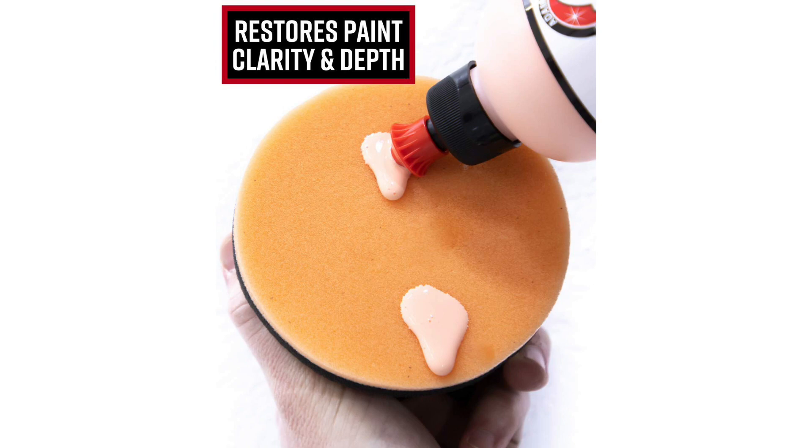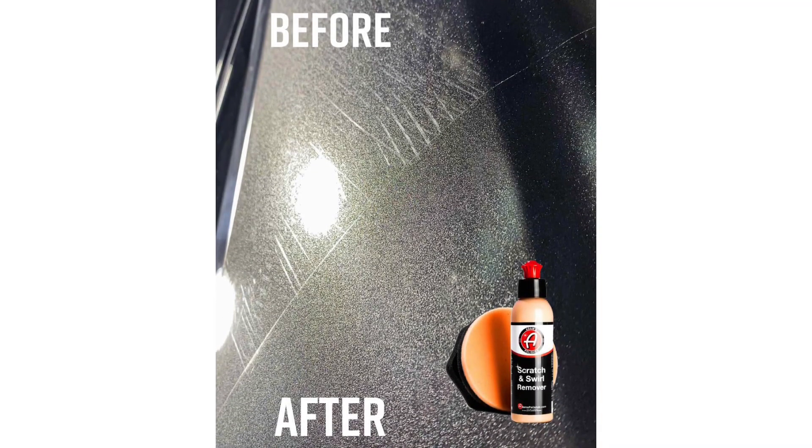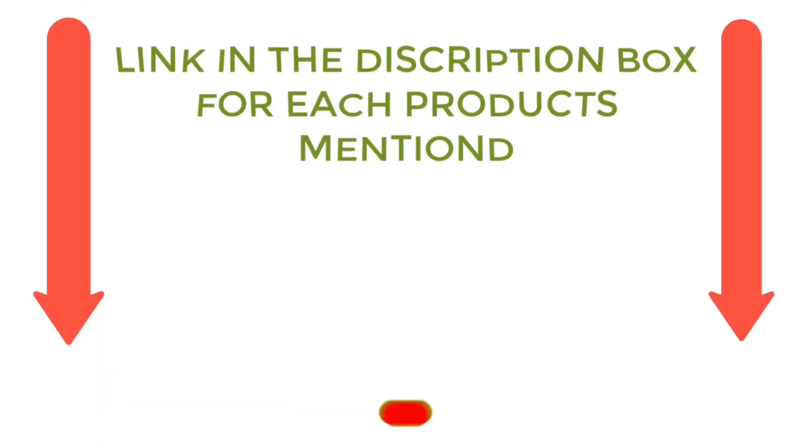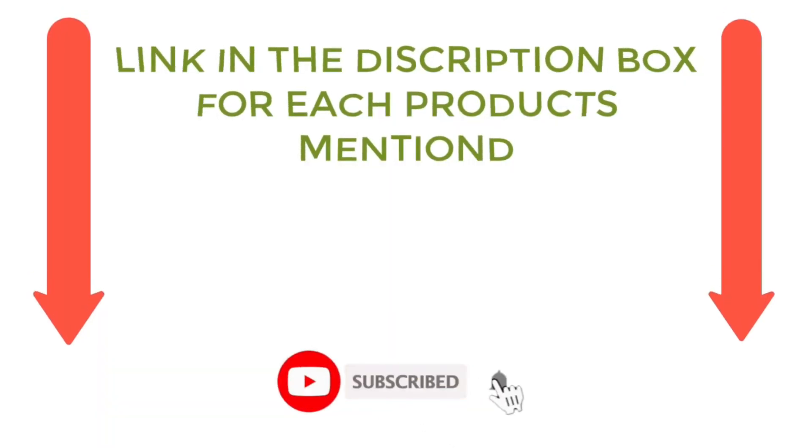There are many products available to choose from for cheap car scratch removers, each with different characteristics, benefits, and prices. To help you make an informed decision, I did extensive research, read tons of reviews, and compiled a list of the best cheap car scratch removers from reputable brands. If you want to know about the price and other information, be sure to check my description. So without any further delay, let's jump into the video.